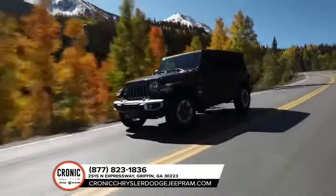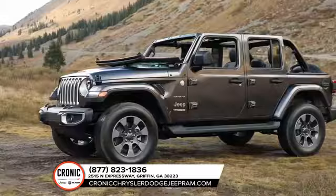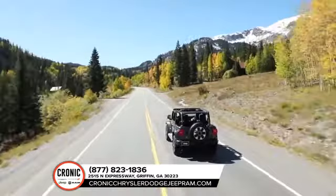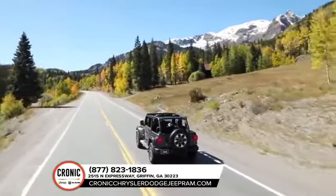Removable tops and doors give you a true open-air experience. Plus, the Jeep Wrangler is completely cold weather ready, because winter doesn't mean you stop exploring — it just means you prepare for it better.